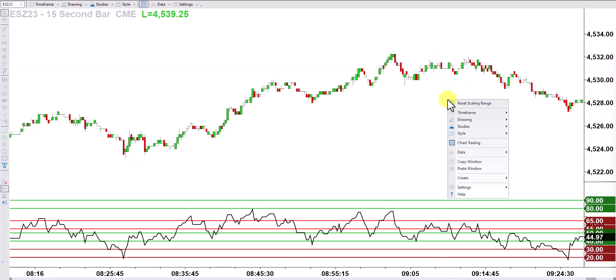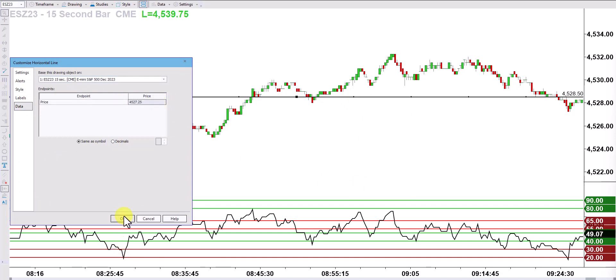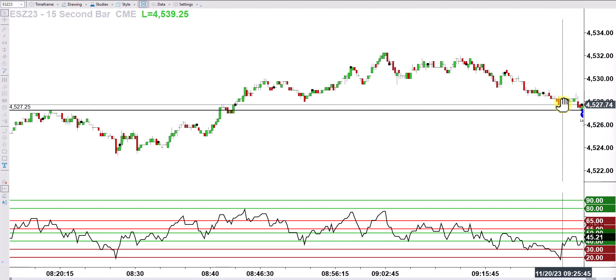Here we are on the 15-second chart. I've turned on chart trading — if you right-click in TradeStation on the blank screen, you can see it. Coming into the market open, I saw support at 4527.25 as an area to buy, so I put an order at that level on the assumption that if we retest it, we'll hold it. I got filled here around 9:28 a.m. — yes, that's before the market opened. This is not for everybody. I have been doing this a long time and I'm comfortable trading. I can put a trade on after 9:24 a.m. Eastern — that's my rule.